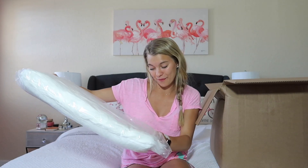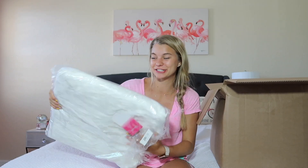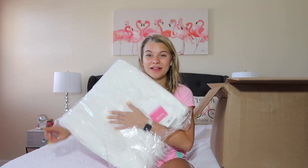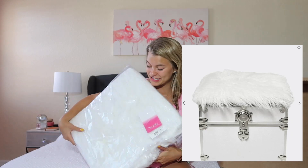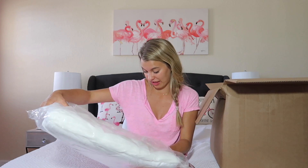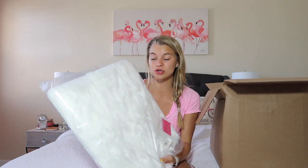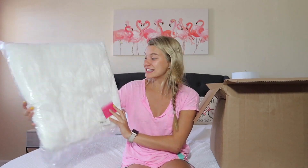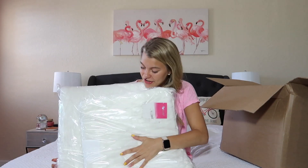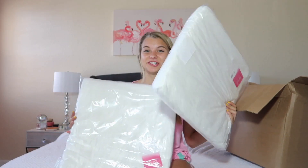We also ordered these faux fur seat cushions to make our chairs in the Pi Phi house a little bit more bougie. It's the same kind of fur that's on my big pink pillow from yesterday but these are thick — like these are very comfy. I'm so excited. They're really really big. So we have two of those, one for each of us and our cute little chairs, and it's gonna throw everything together.